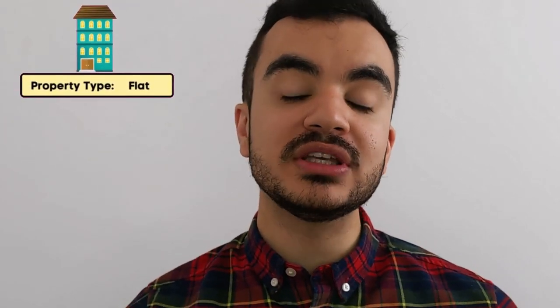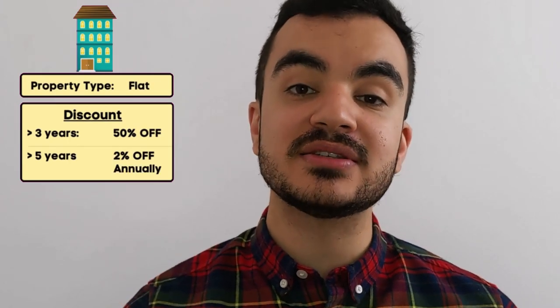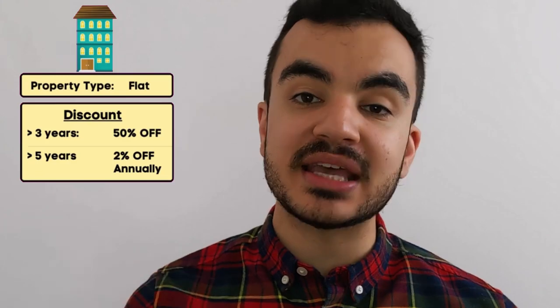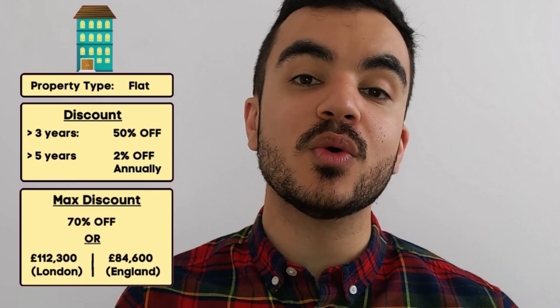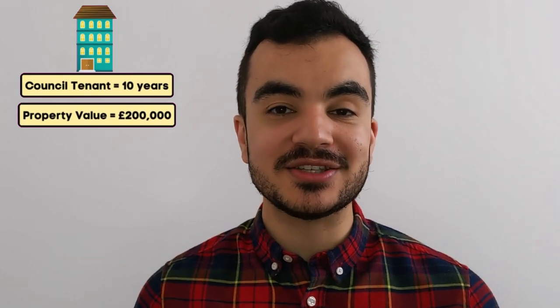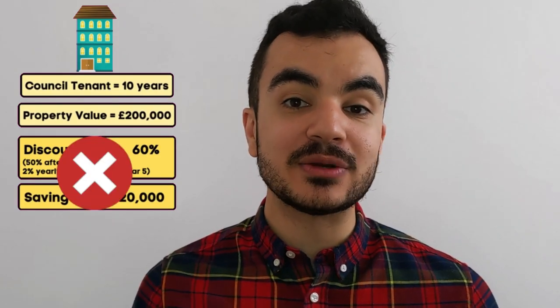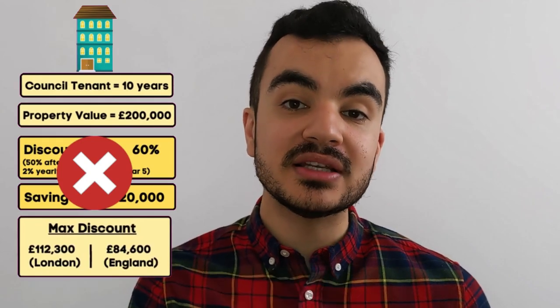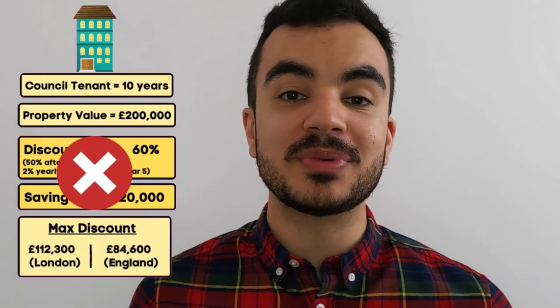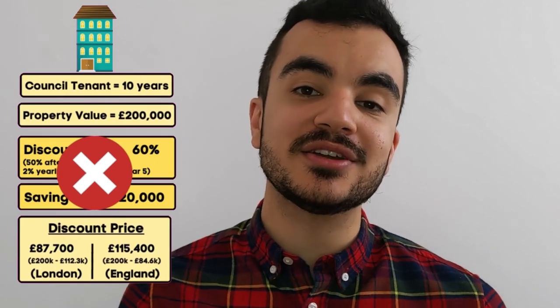For those living in a flat, the numbers are slightly different. After three years, the initial discount is 50% rather than 35%. After five years, this increases by 2% per year, again capped at 70% or the relevant price cap. Using the same example — a 10-year council tenant buying a flat valued at £200,000 — you might think you're eligible for a 60% discount (saving £120,000). However, although 60% is below the 70% threshold, it surpasses both the London cap of £112,300 and the rest-of-England cap of £84,600, so those price caps become the maximum discount you can receive.